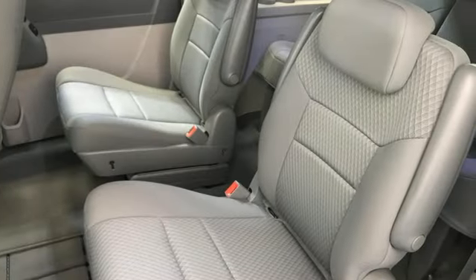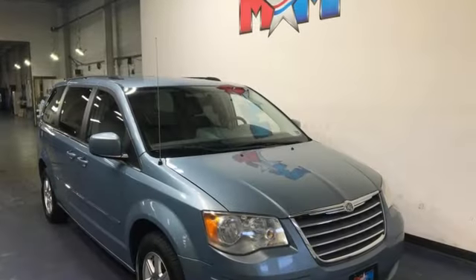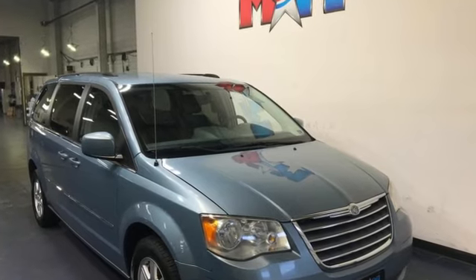Car and Driver jokes: don't bring kids on the test drive — they'll want one. Chrysler, where top flight engineering meets affordable luxury.